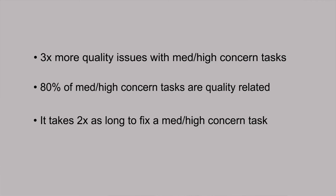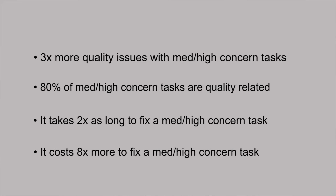Third, the time it takes to actually correct a quality issue for those higher and medium concerns is about two times more than a low concern task. And finally, it takes about eight times the cost to fix a quality problem for a high and medium ergonomic concern.